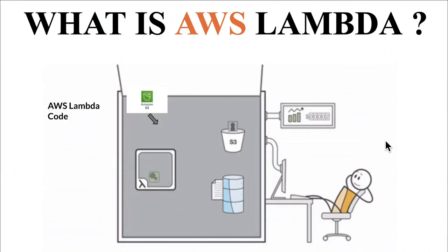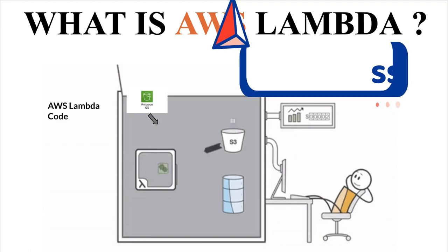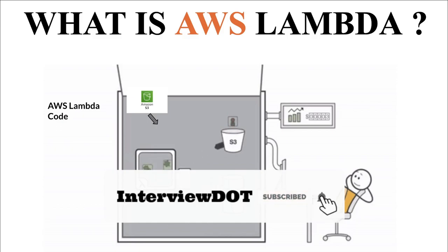Now let's see what AWS Lambda means. AWS Lambda is a serverless computing platform. Serverless means whenever we need the server, it will be running and executing the business logic. Otherwise there won't be any server or usage of CPU cycle.